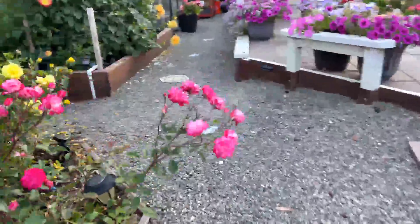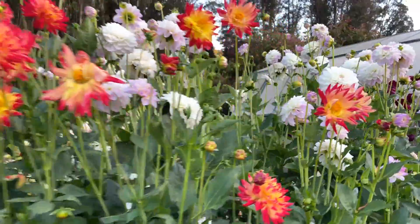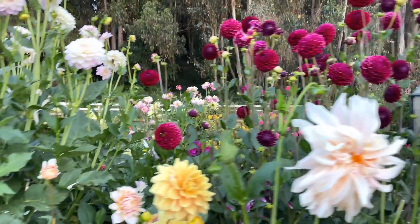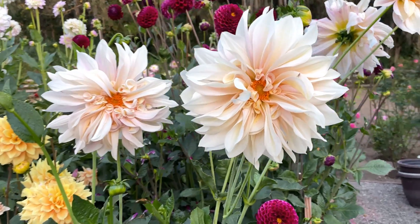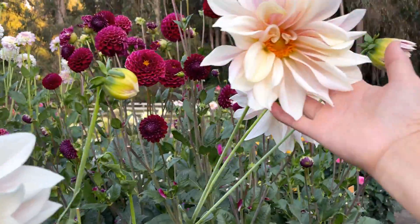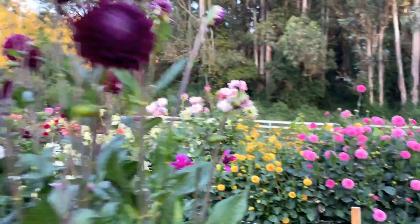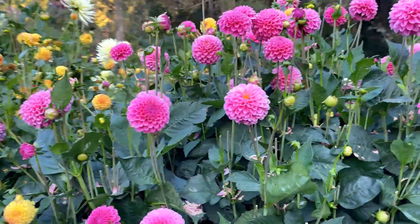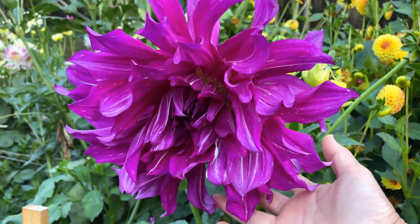We're going to walk over to the roses that are in the field. While we're walking by I wanted to give you a glimpse of some of the dahlias right here. I wanted to show you my beautiful Café au Lait — I have four blooms, look at this, just beautiful, just gorgeous. My field of roses is on this side. And here's some more dahlias — this is Rebecca Lynn, a huge dinner plate dahlia.